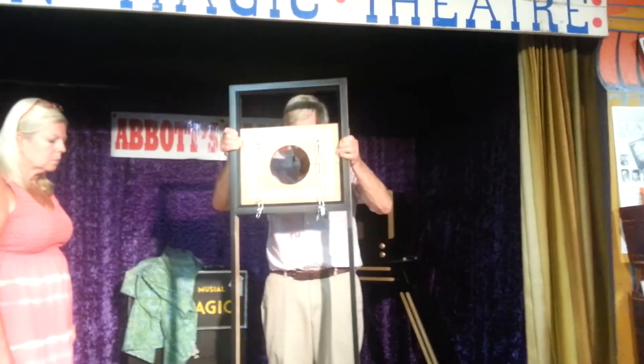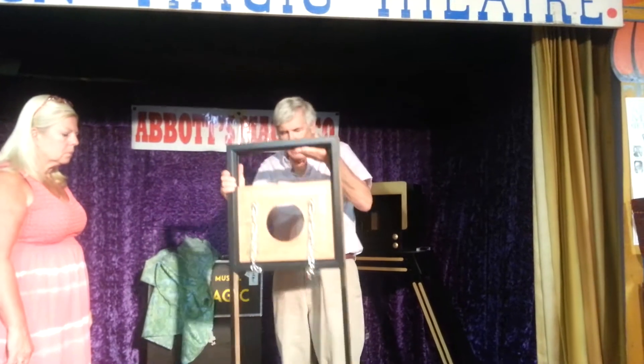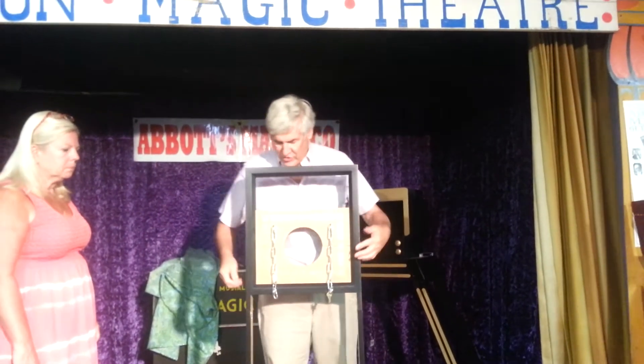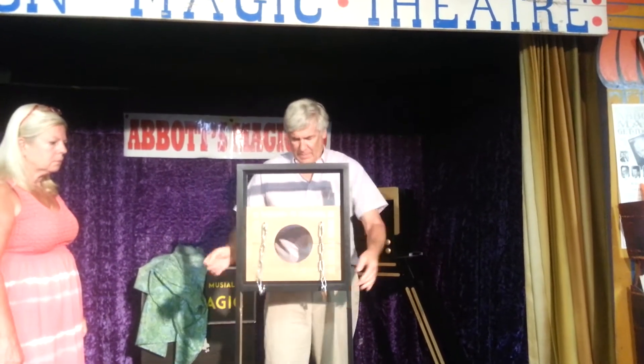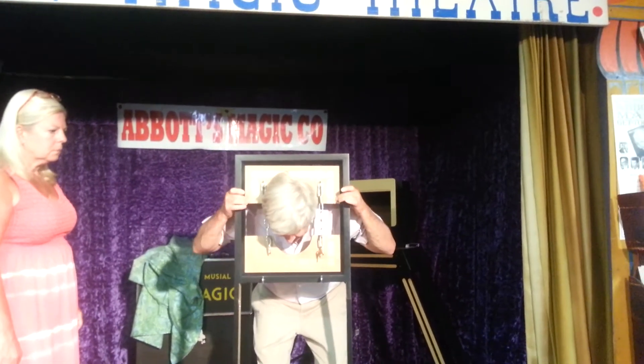This is the Stocks of Zanzibar — a beautiful wood effect escape that we're about to present for the very first time without any practice. This will be exciting. So, this looks like a guillotine; I've had a lot of people comment on that, but really it's not.